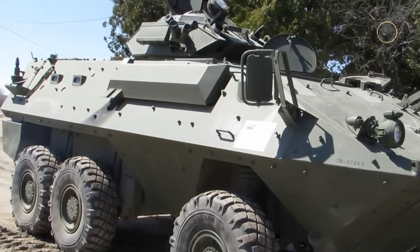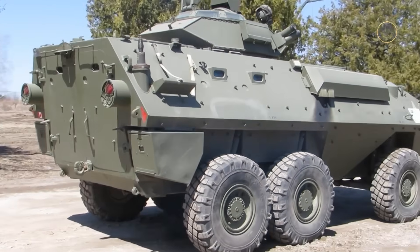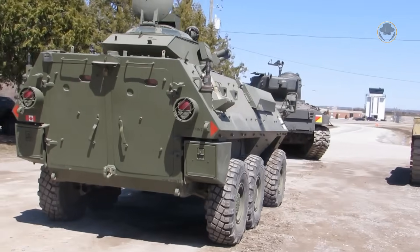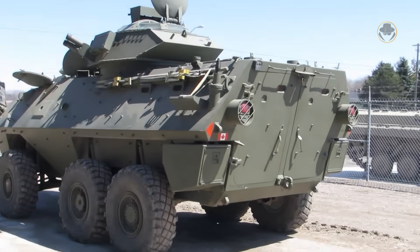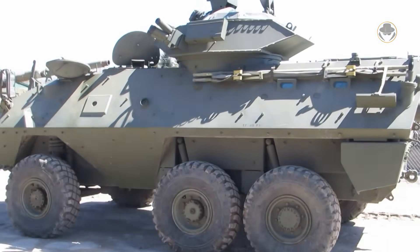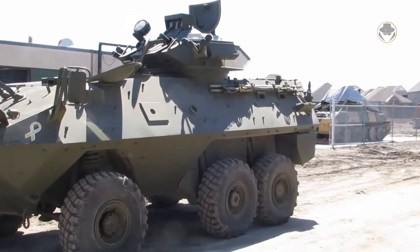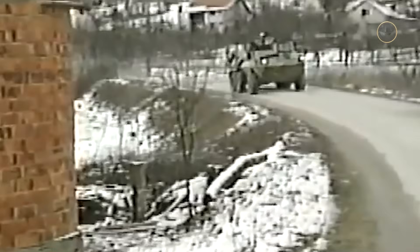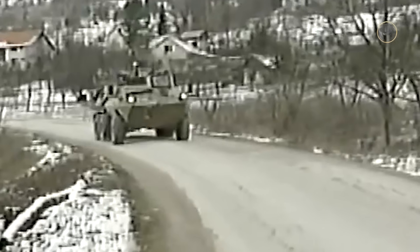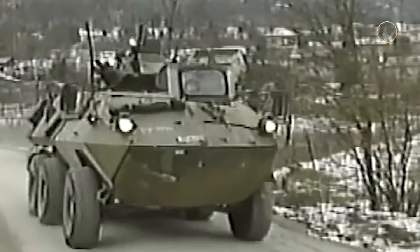Another variant of the 6x6 Piranha 1 is the Canadian AVGP, which stands for Armoured Vehicle General Purpose. General Motors of Canada, now known as General Dynamics Land Systems Canada, produced 491 AVGPs under licence, with the first being delivered in 1979. Fitted with a 215-horsepower Detroit Diesel 6V53T diesel engine, they include heaters for both the engine and crew compartment, along with cold starting aids.